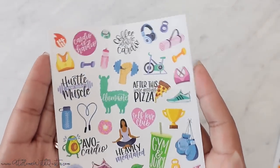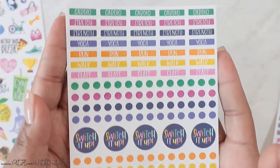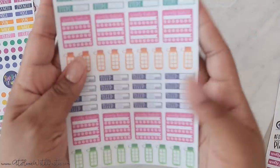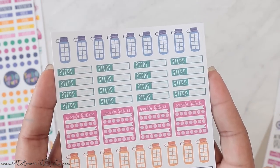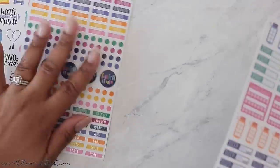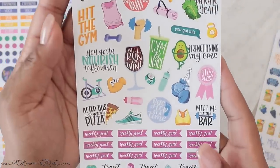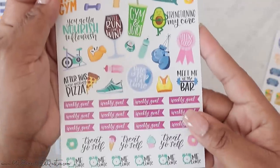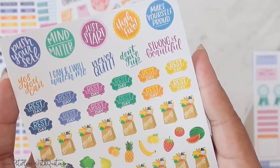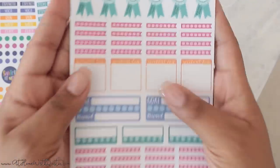I thought I would do a plan-with-me in my fitness planner this week and show you guys how I'd use these stickers — so cute and very functional. I've signed up for Beach Body on Demand and I'm going to be doing some workouts from home with my family, so that should help kick-start things. That's the write-on sheet, and the other two are glossy. I love how the wording is inside the cups and the fruit — really cute. The motivational stickers say things like 'push yourself,' 'mind over matter,' 'just start,' 'high five,' 'make yourself proud,' and 'meal prep' — I love the font there.